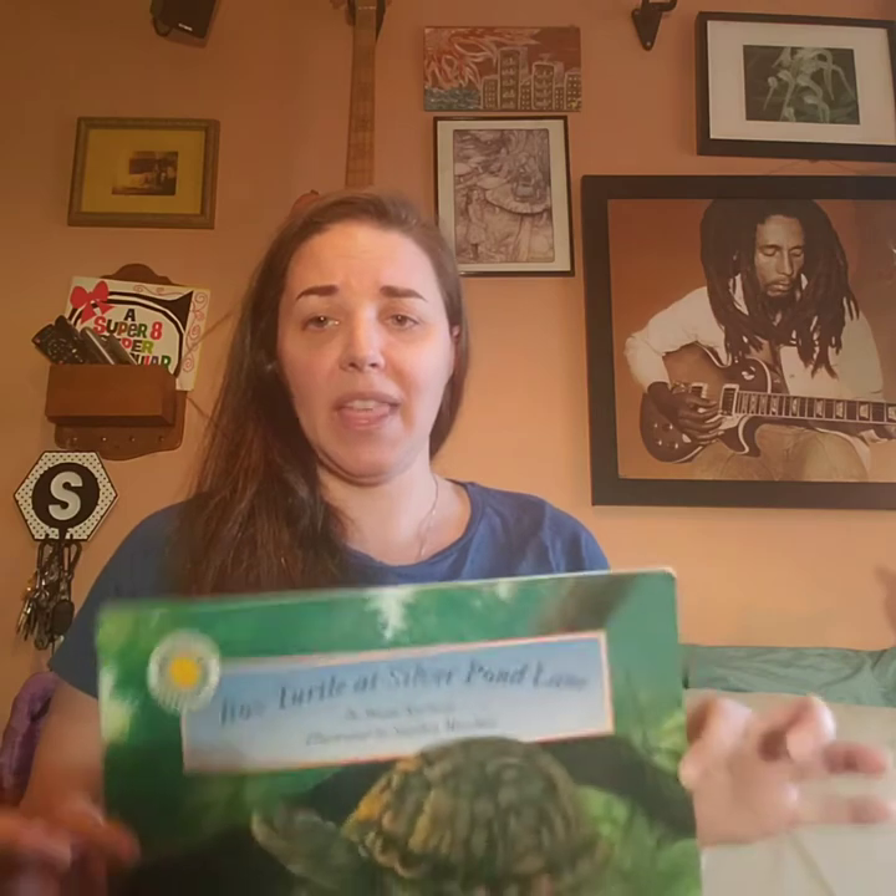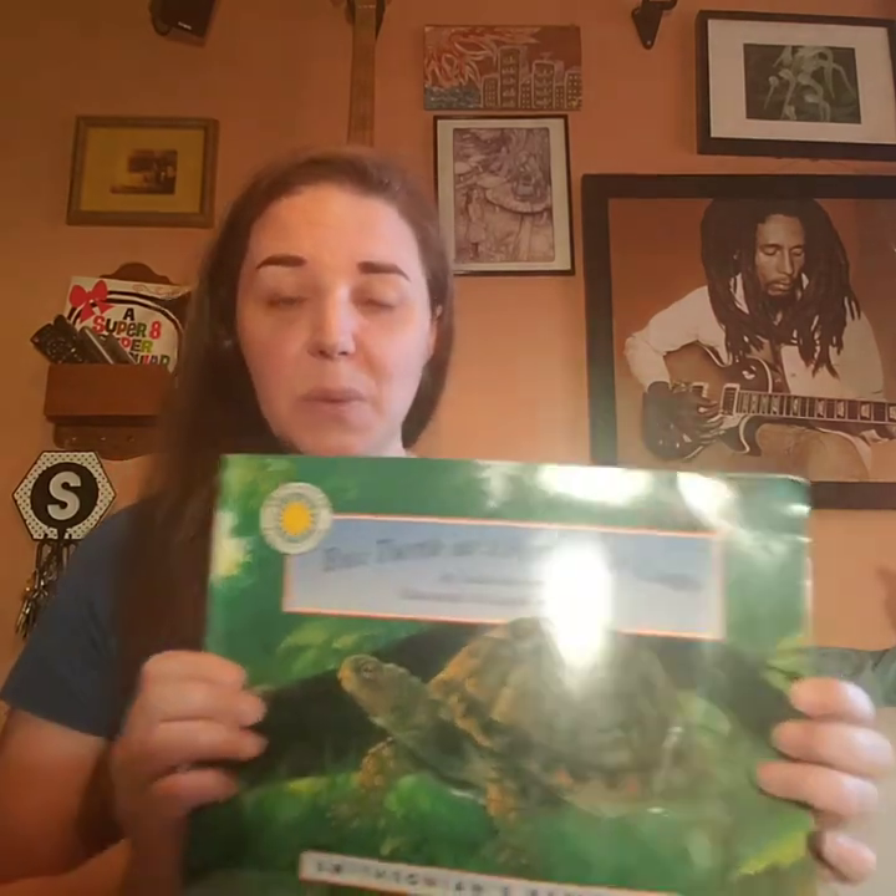Hi, welcome back again everyone. It's been a few days since we've gotten together. I hope you all had a wonderful weekend. Today we're going to jump right back in and finish our story that we started on Friday. I know I said I'd see you all tomorrow — that was a mistake and I apologize. Now let's get back to Box Turtle at Silver Pond Lane.